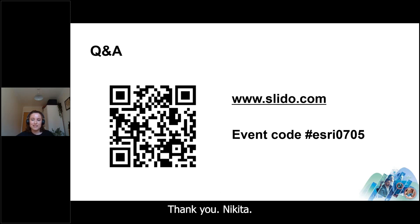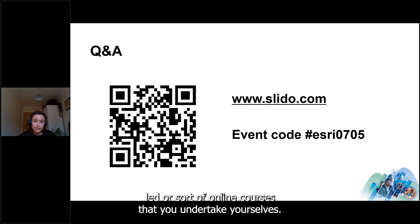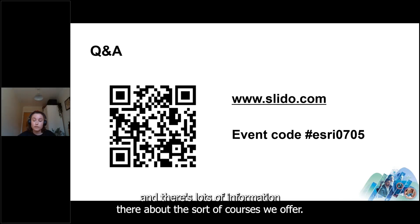Another question: are there specific training or support services available to help familiarize ourselves with the technology? Yes — we offer a wide range of training services, both instructor-led and online courses you can undertake yourselves. For more information reach out to us, or look up Esri UK Learning Services where there's information about the courses we offer.